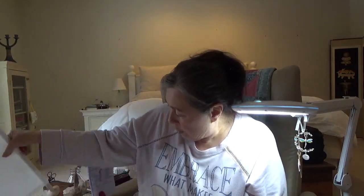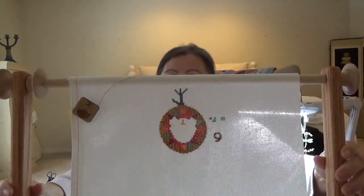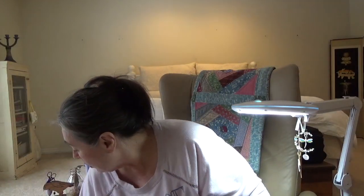I have not done much on Leo since last time, but he is looking nice. And this is on the scroll frame that came with my Elan frame.